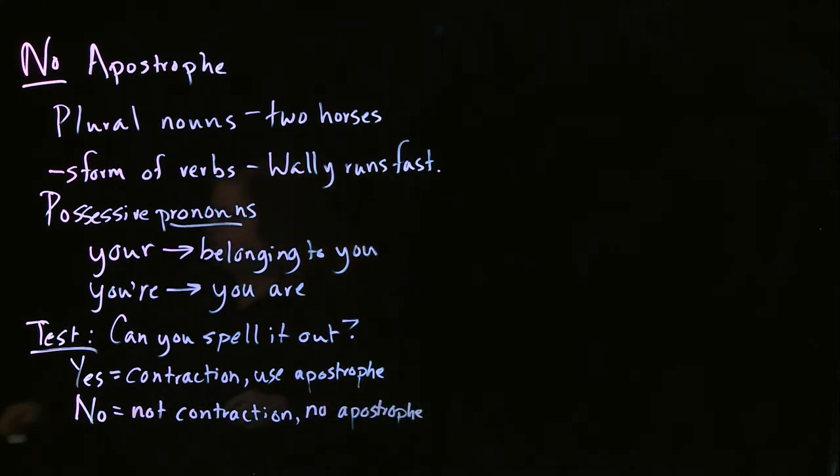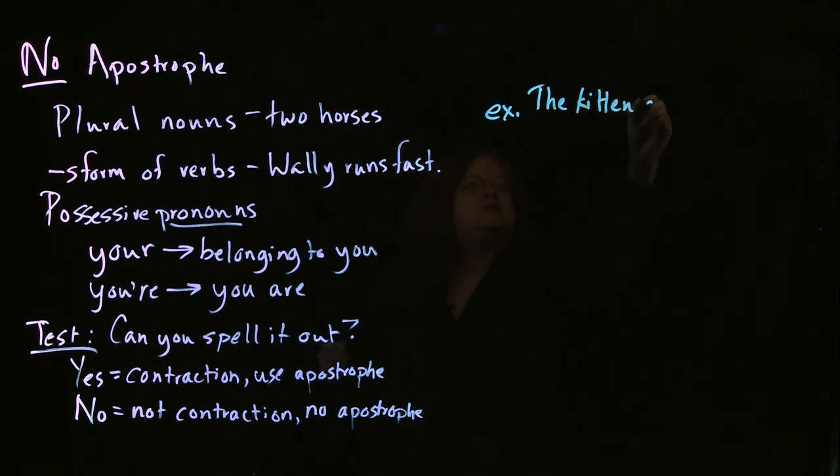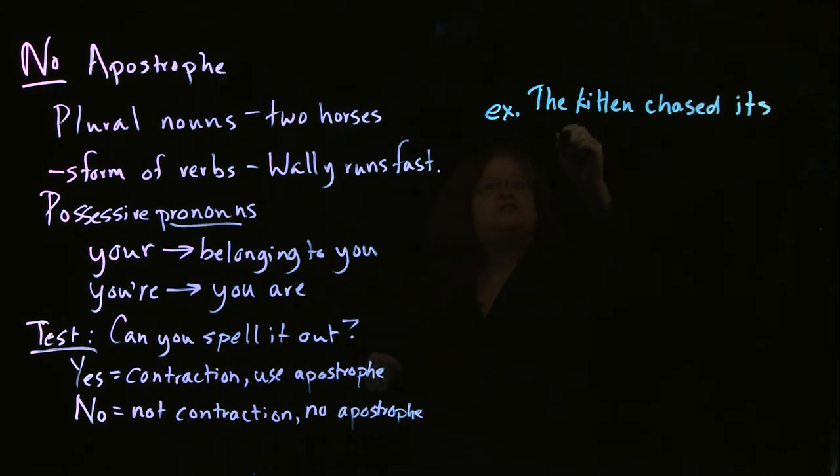So that's something to remember: if you can contract it, it's got an apostrophe. If you can't spell it out, then there's no apostrophe. For example, with the sentence 'The kitten chased its tail' — to test whether we use an apostrophe, we try saying 'The kitten chased it is tail.' That does not make sense. So we know we can't spell it out, so that's not a contraction, and there is no apostrophe.